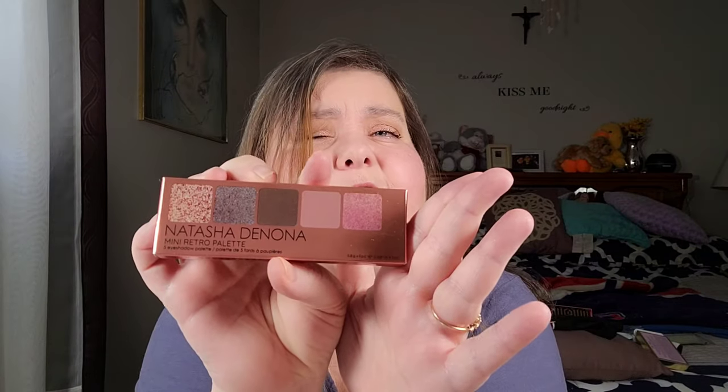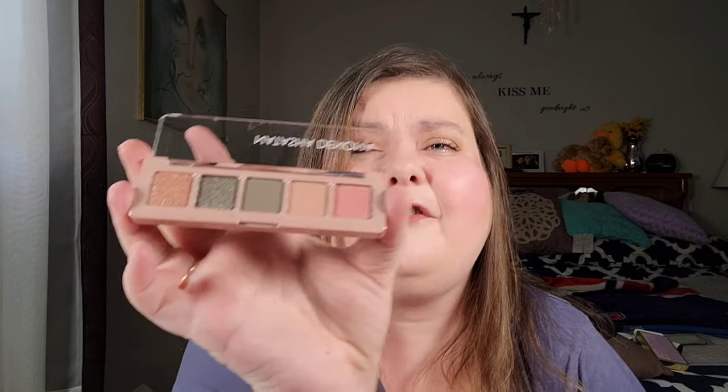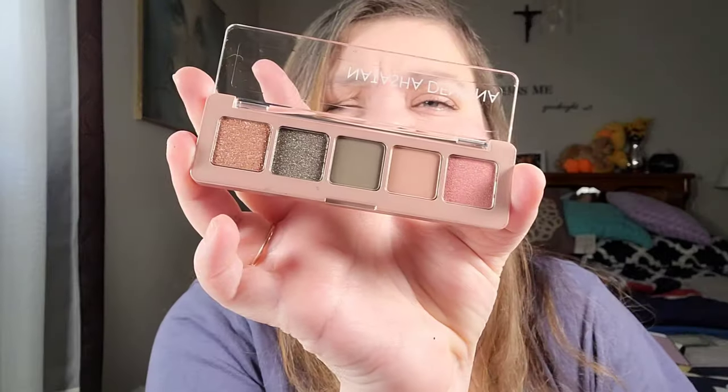What I actually ordered was the Natasha Denona Mini Retro Palette. Something about these colors just spoke to me. I tend to trust Mel Thompson's eyeshadow palette reviews - she's recommended things I've loved in the past, like the Mercury Retrograde palette - and she raved about this one. I'm not usually big on greens but the romantic pinks and other colors are just beautiful.